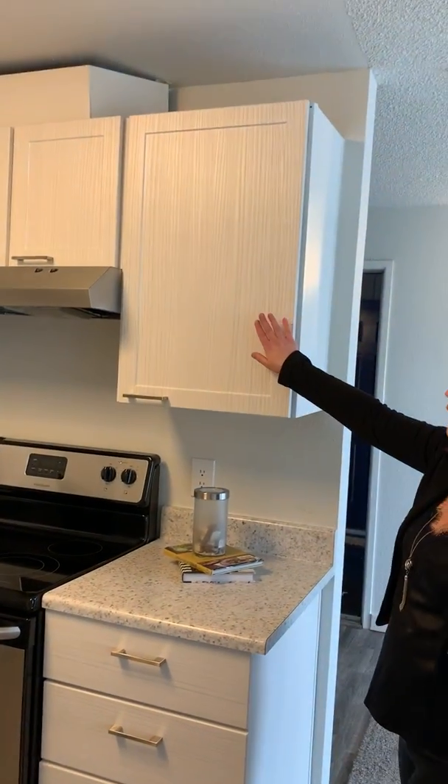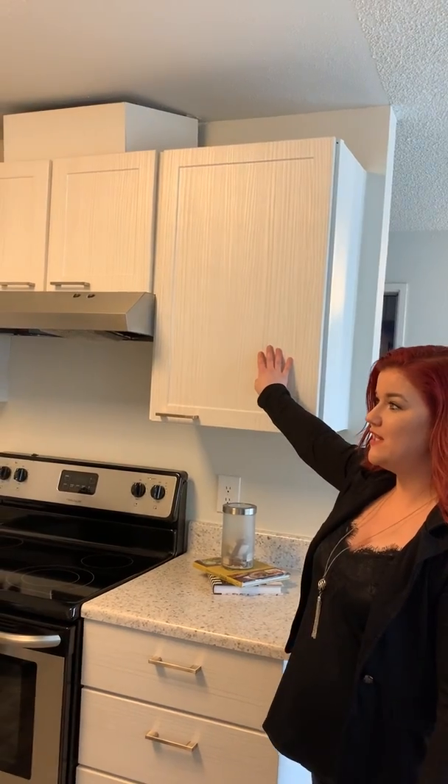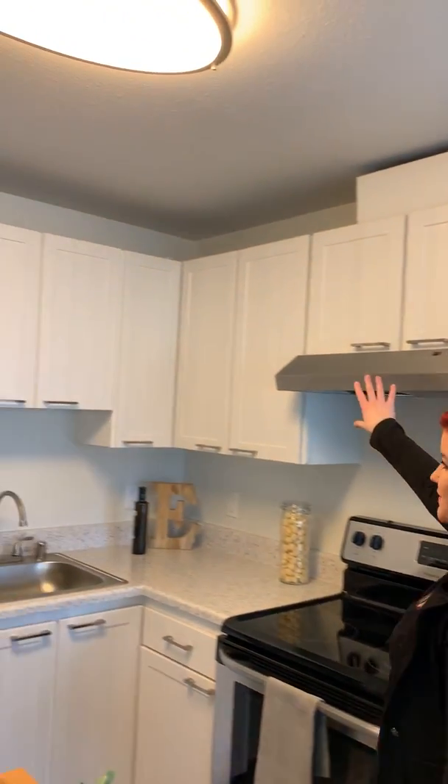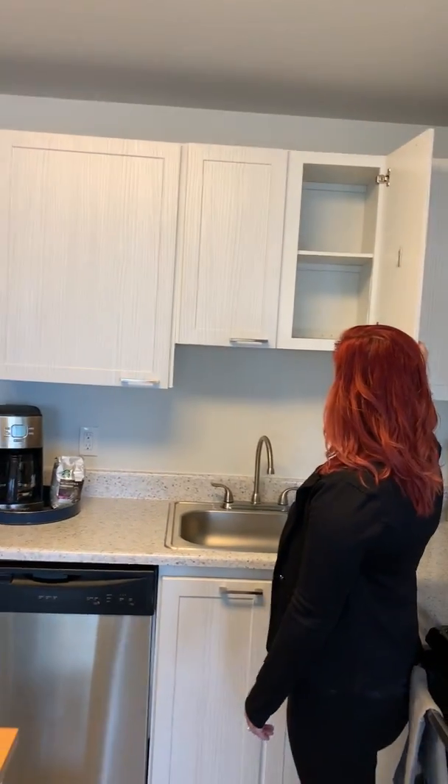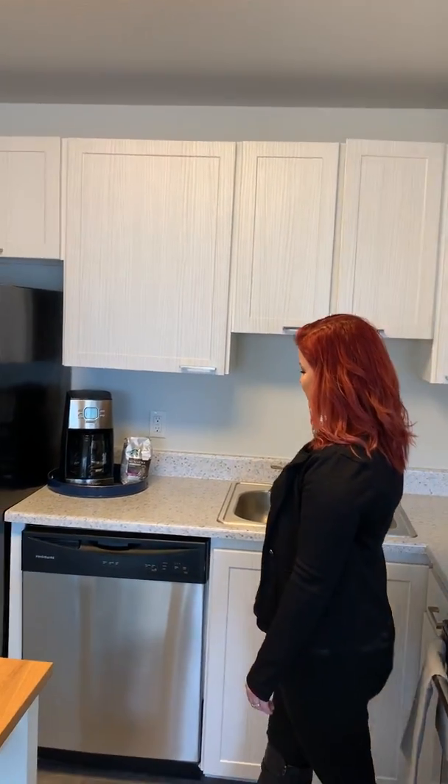You're going to have the gorgeous white cabinet faces here. Tons of storage space as you walk around, and you can see here — lots of space for you to store things.